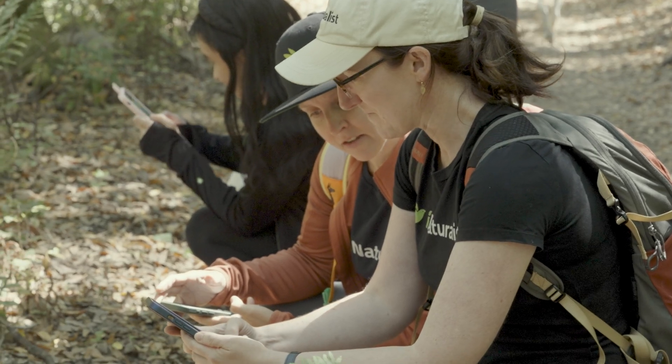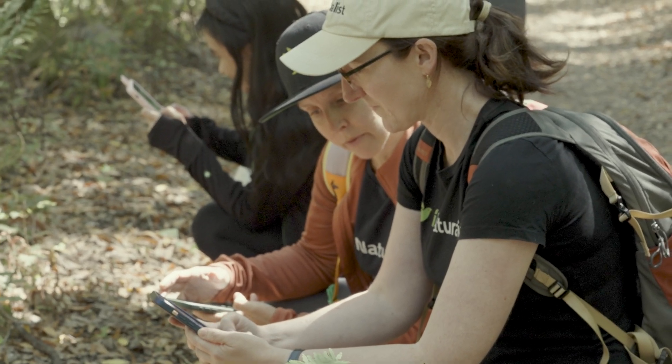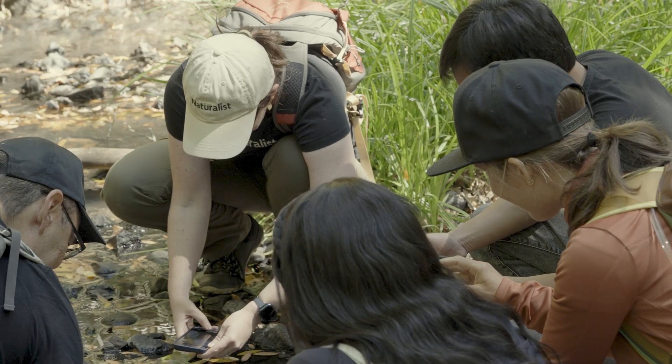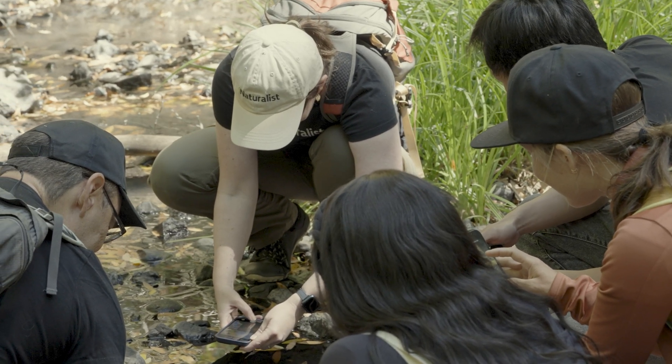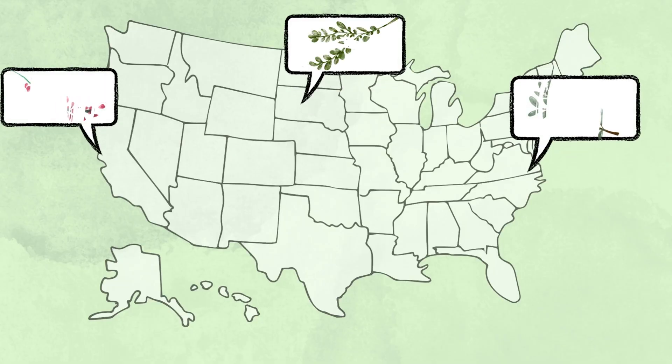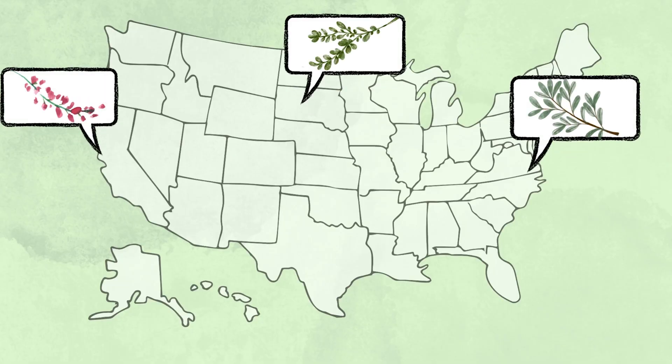One of the biggest advantages of using tech for conservation is its power to connect with people. Think about it — millions of folks out there with devices in their hands, all potential nature detectives. This only makes learning about nature more personal, and also helps scientists get a clear picture of how ecosystems are doing.